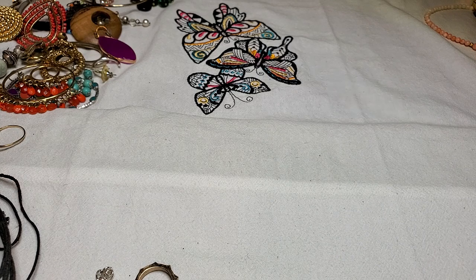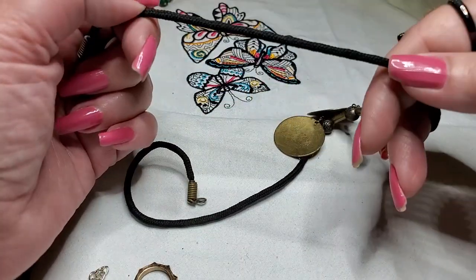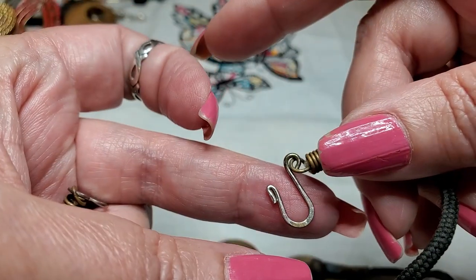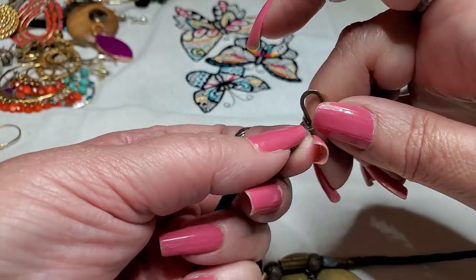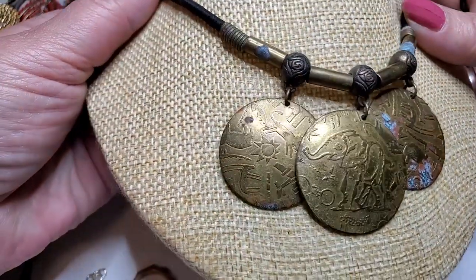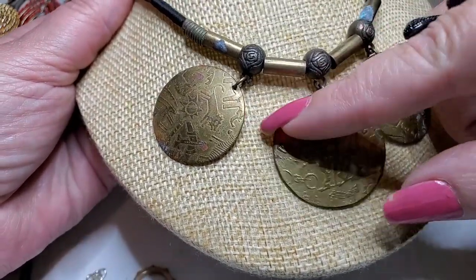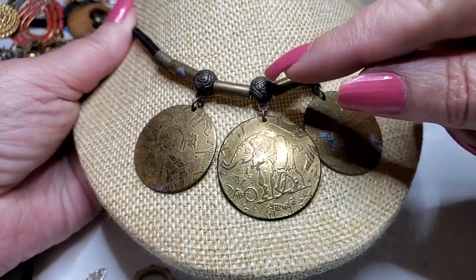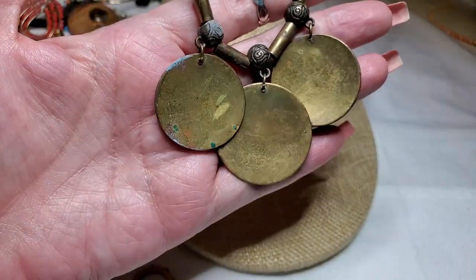Oh, this one's interesting. These look like brass — this is fabric, these are all brass pieces, and it's got a little hook clasp. No name on it. Nope, no name. It needs to be cleaned, but that's cool — it's got an elephant, and it's a variety of animals on both sides. And it's got these little flower pieces. Interesting. This needs to be cleaned up.